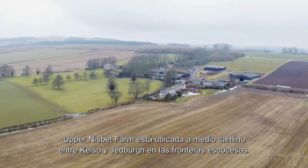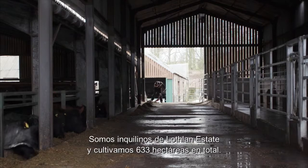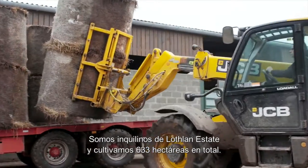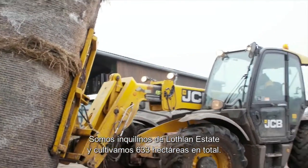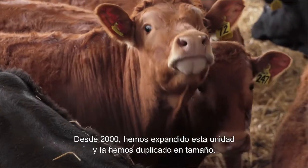The Upper Nisbet farm is situated halfway between Kelso and Jedburgh in the Scottish Borders. We are a tenant on Lothian Estate and we are farming 633 hectares in total. We took over Upper Nisbet in May 2000 — it was 800 acres at that point. Since 2000 we've expanded this unit and we've doubled its size.